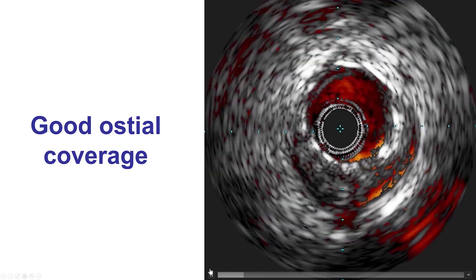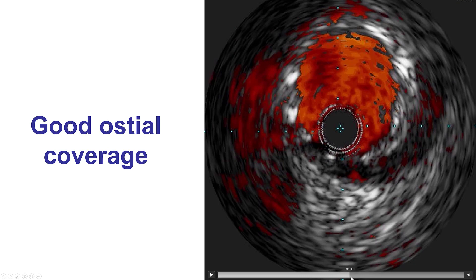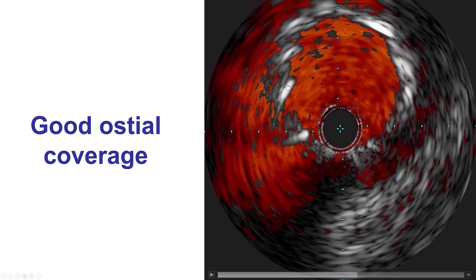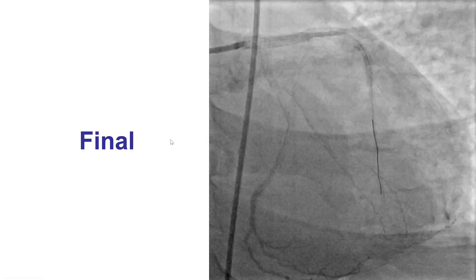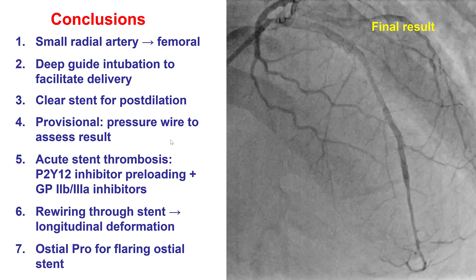After doing that, we repeated IVUS and this time there was a good result, with the left main stent protruding all the way into the aorta — approximately 5 mm going into the aorta. The left main stent was well expanded. This was the final result, showing good flow into the LAD and the circumflex, and the patient had an uneventful recovery.